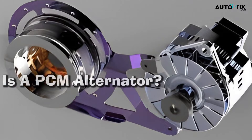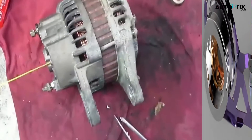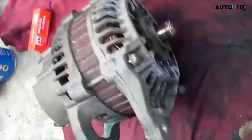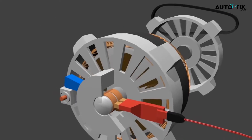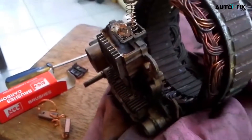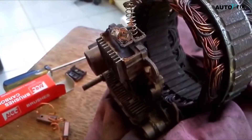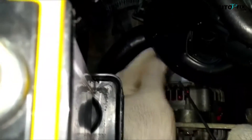What is a PCM alternator? A PCM alternator is a device that regulates the output of a vehicle's charging system. It consists of three main components: the voltage regulator, stator, and rectifier. The PCM, powertrain control module, controls the signal sent to terminals on the alternator to control its output. This signal is then interpreted by a regulator inside the alternator, which adjusts its speed based on engine load or other factors such as temperature or battery charge level.